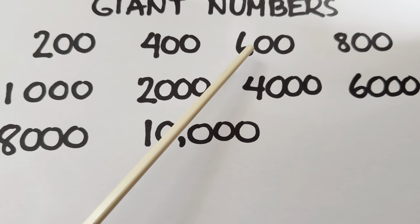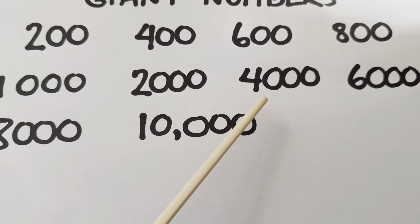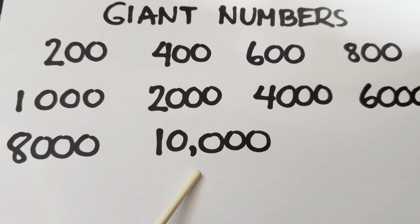Let's check out the Giant Numbers: 200, 400, 600, 800, 1000, 2000, 4000, 6000, 8000, and lastly, 10,000.